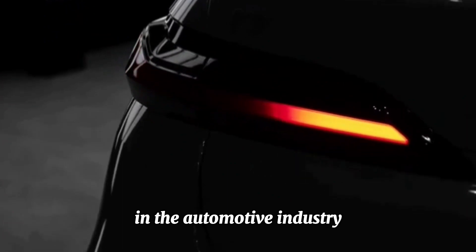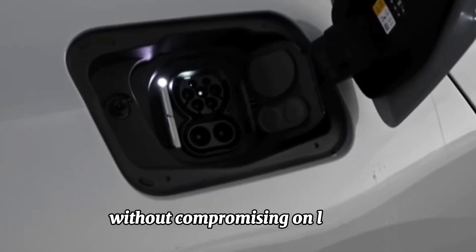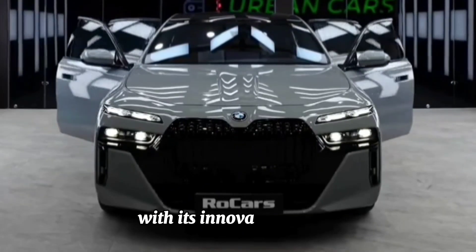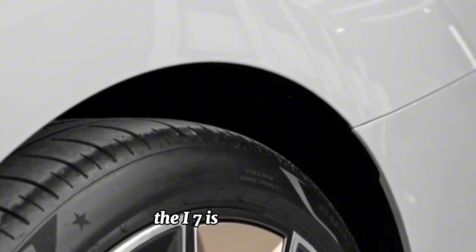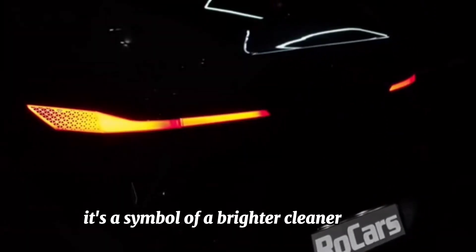The BMW i7 represents a bold step forward in the automotive industry, showcasing the potential of electric mobility without compromising on luxury, performance, or sustainability. With its innovative design, advanced technology, and commitment to environmental responsibility, the i7 is not just a car — it's a symbol of a brighter, cleaner future.